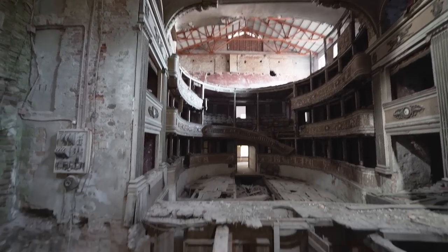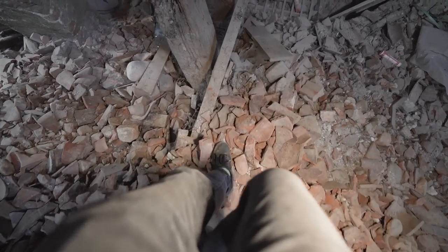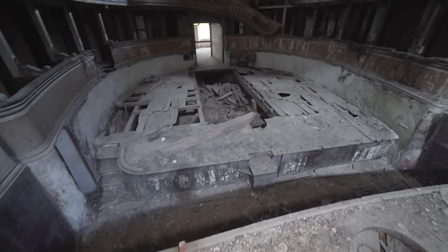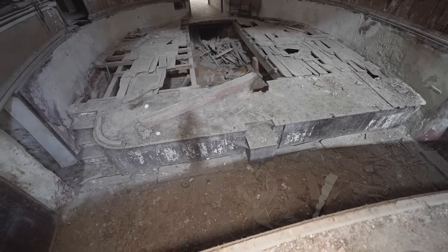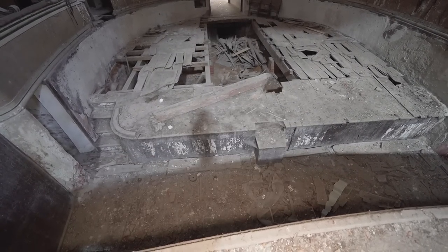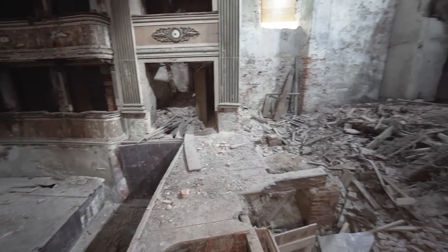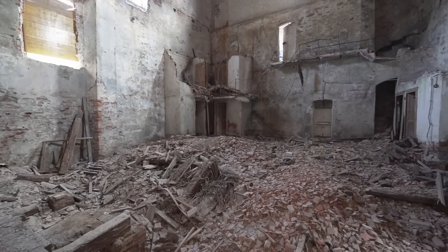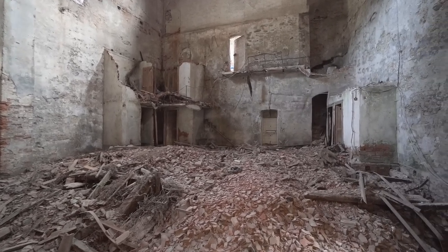I want to show you the stage from up close as well, but it's a very difficult endeavor to go over there. Everybody is probably sweating behind their computer seeing me walking over these broken beams. Right in front of me here we have the pit — you call this the orchestra pit, because the orchestra of the play would be in here and the lead would be standing up there. Of course there were no electronic speakers, so all sounds had to be made in-house, and right in front of us the play would happen.